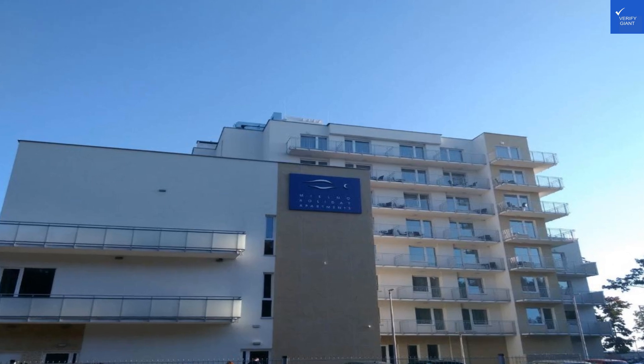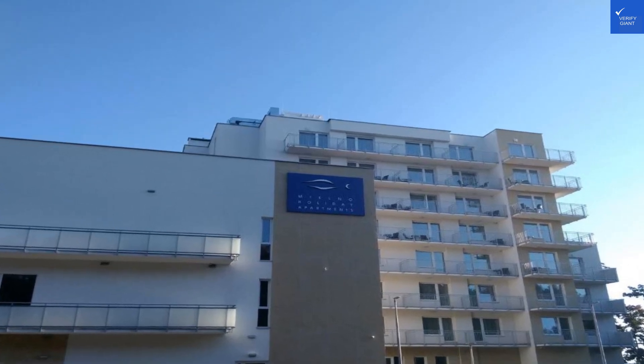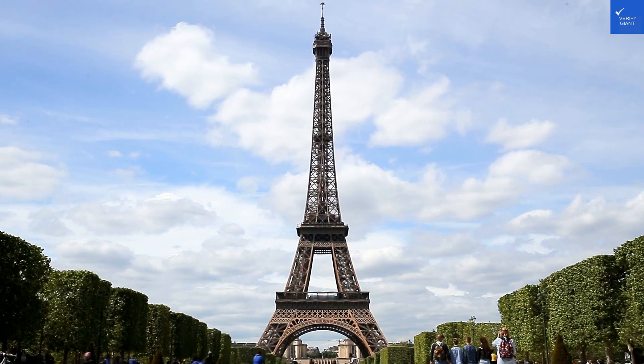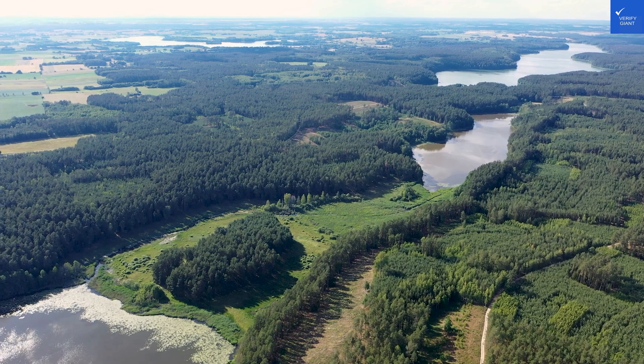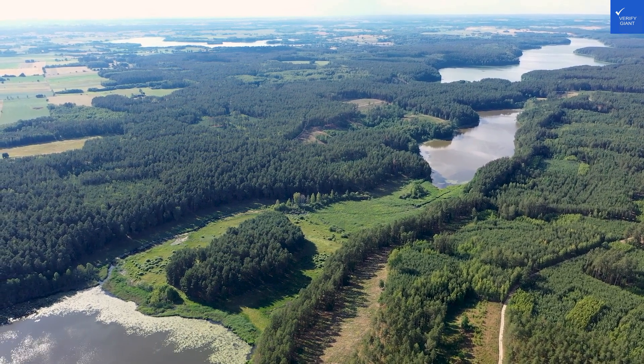Let's talk about the amenities. The fitness center has 24-hour access, which is great if you enjoy lifting weights while contemplating your life choices at 3 in the morning. However, it's also just 3 kilometers from the beach, so you can work off those pierogi calories by taking a leisurely stroll.